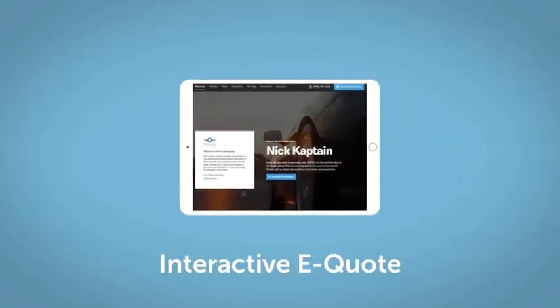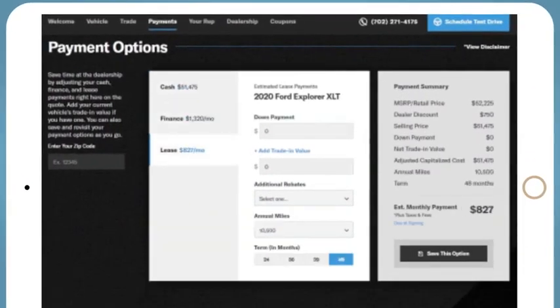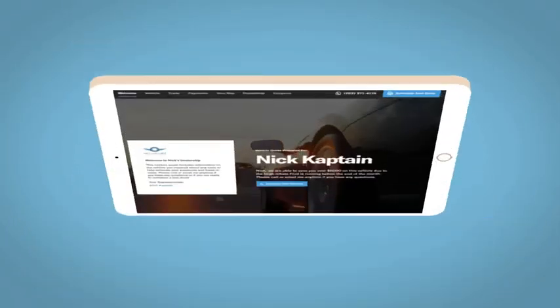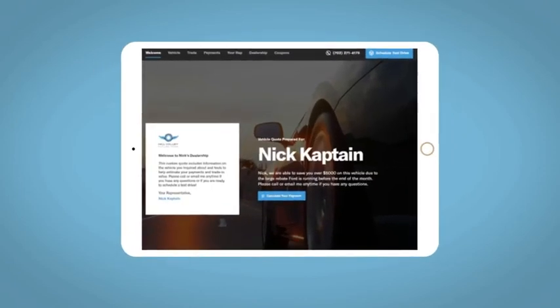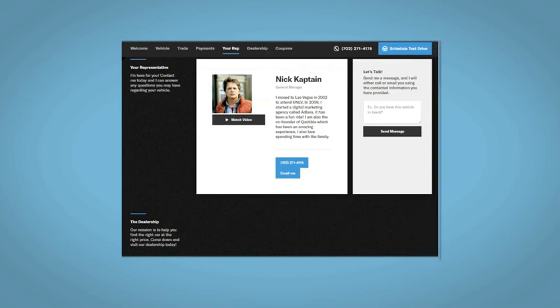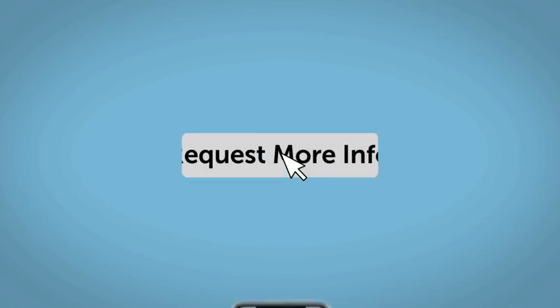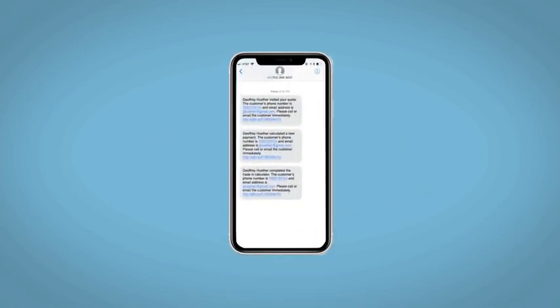If you like this vehicle, we'd be happy to send you a personalized interactive e-quote that allows you to quickly and easily calculate the cash, finance, and lease options available to you. All incentives and rebates will be right at your fingertips, along with the ability to value your trade and learn about your potential salesperson. Do this all from your home at your pace and your way. Fill out the request more info form, and we will text and email your very own personalized e-quote today.